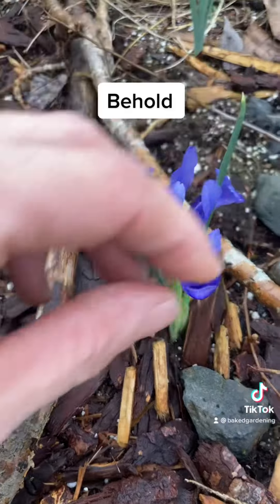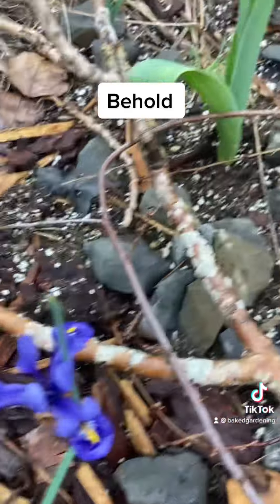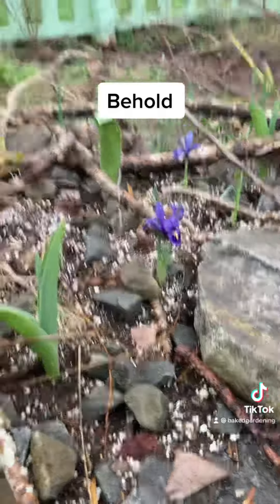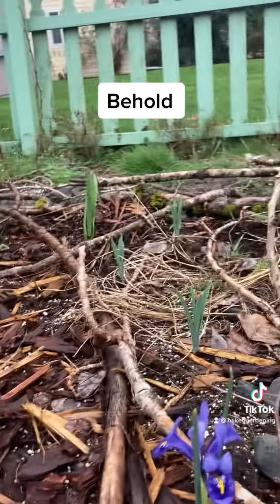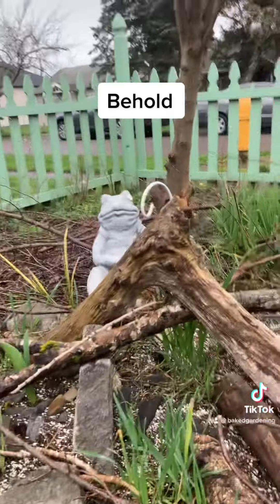Also, these are my iris bulbs that I planted this year. They're beautiful and they smell fucking delicious. Interplanted with tulips, I've created the perfect triangle of death pollination in my front yard.